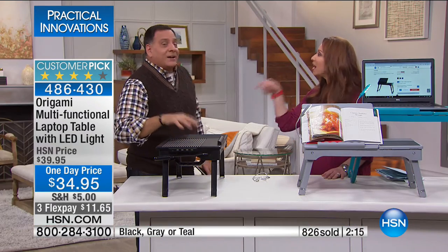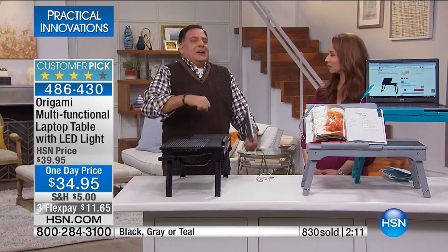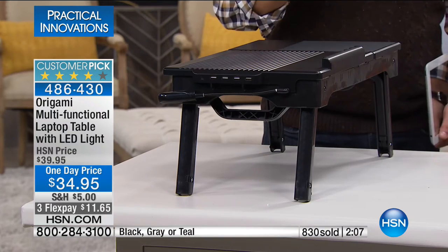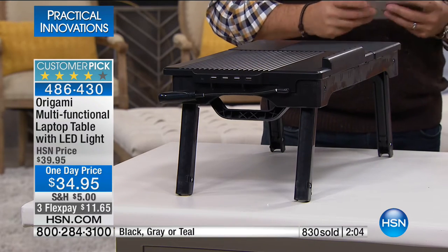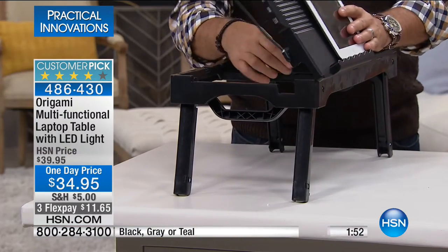I like to read in bed off my tablet, and as I start to fall asleep, the tablet gets really heavy and I've gotten hit in the head a couple of times. This is a great way — put it right there in front of you, pick the angle you want, and off you go. I've also paid bills with this. I've actually sat there and written checks, paid bills, just because I don't want to sit in a hardback chair. If I want to sit in a nice easy chair, this is great for that.